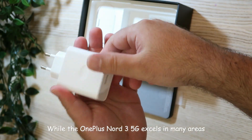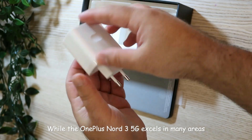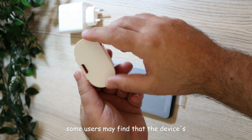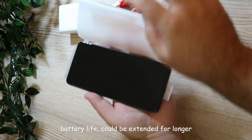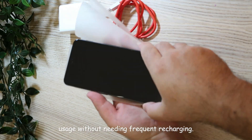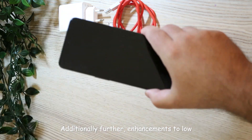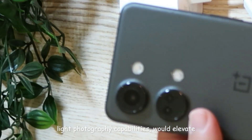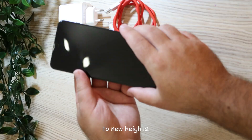While the OnePlus Nord 3 5G excels in many areas, there is always room for improvement. Some users may find that the device's battery life could be extended for longer usage without needing frequent recharging. Additionally, further enhancements to low light photography capabilities would elevate the camera performance to new heights.